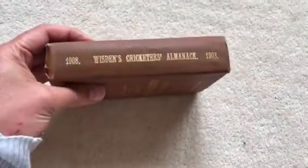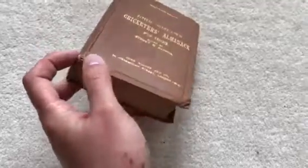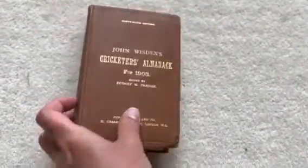Just pop to the spine gilt — nice and bright there. So there's no special lighting going on here, it's just how it is. There's the bump to the base. The corners have gone in a bit.